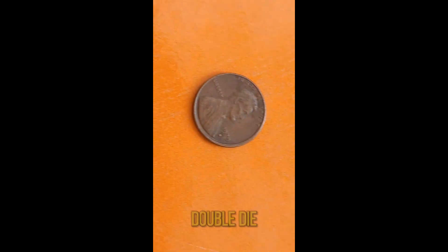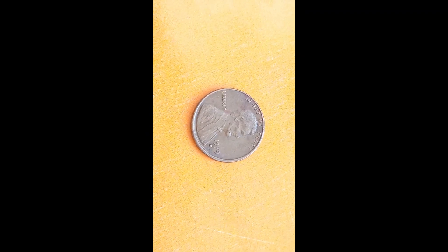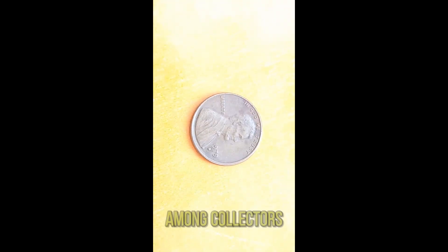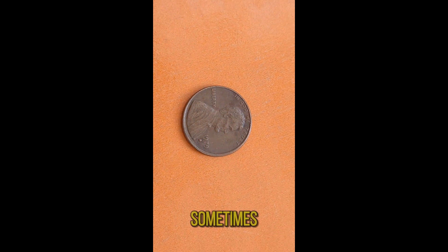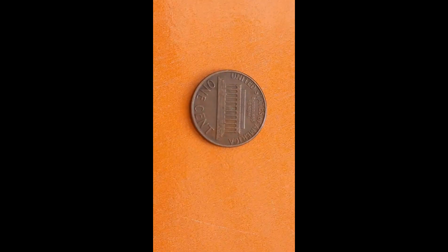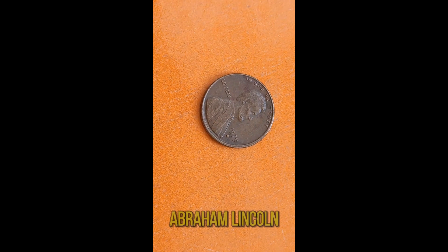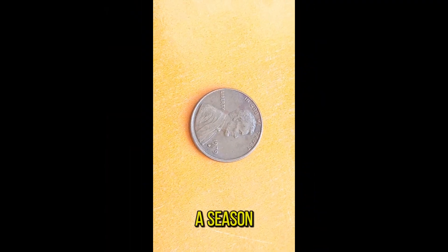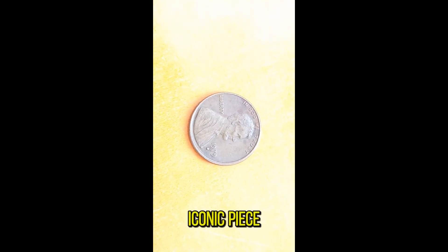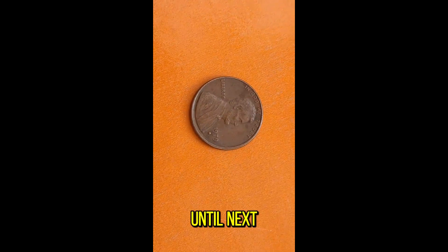Take, for example, the rare double-die variety discovered in 1979. Due to a minting error, certain features of the coin appear doubled, making it a highly coveted find among collectors. It just goes to show that sometimes the smallest imperfections can lead to the greatest discoveries. That's the fascinating story behind the 1979D Abraham Lincoln penny. Whether you're a seasoned collector or a casual enthusiast, there's no denying the allure and value of this iconic piece of American history. Thanks for watching, and until next time, happy collecting!